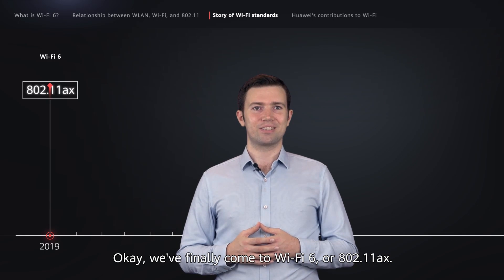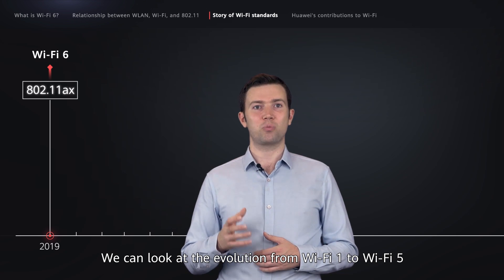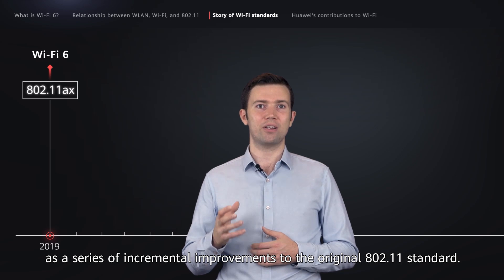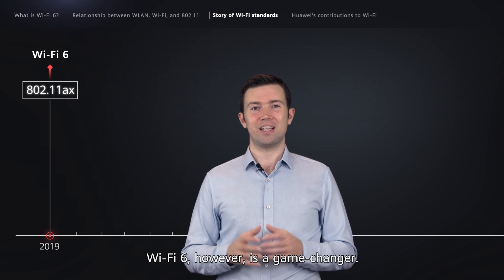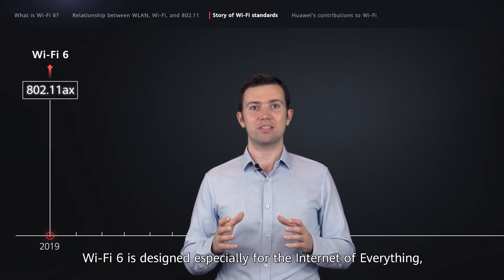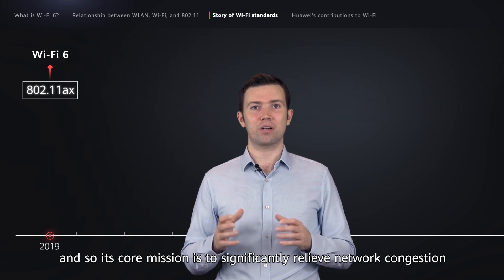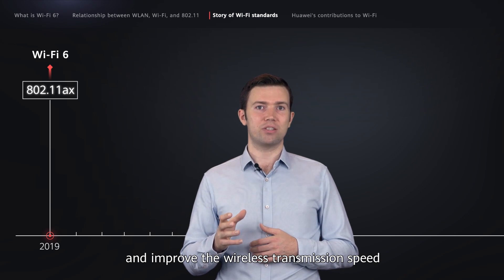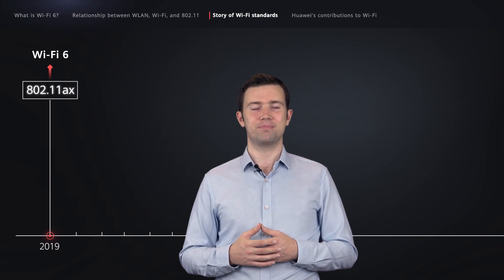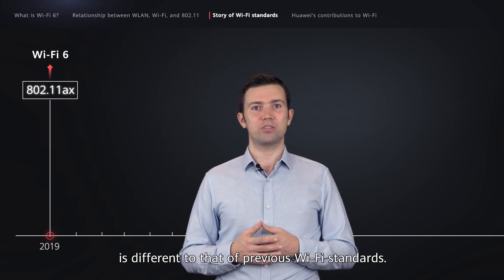We've finally come to Wi-Fi 6, or 802.11ax. We can look at the evolution from Wi-Fi 1 to Wi-Fi 5 as a series of incremental improvements to the original 802.11 standard. Wi-Fi 6, however, is a game-changer. Wi-Fi 6 is designed especially for the Internet of Everything, and so its core mission is to significantly relieve network congestion and improve the wireless transmission speed and signal coverage range in high-density environments. You can see its core mission is different to that of previous Wi-Fi standards.